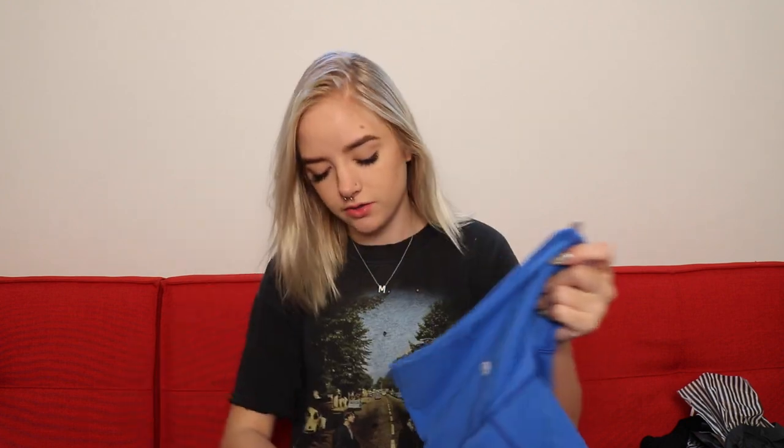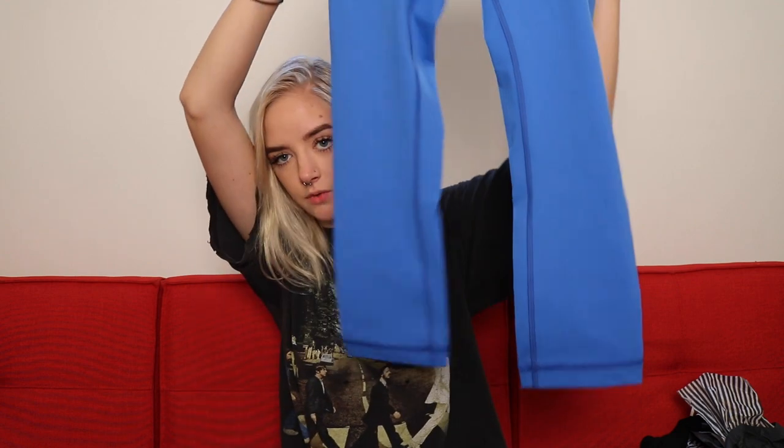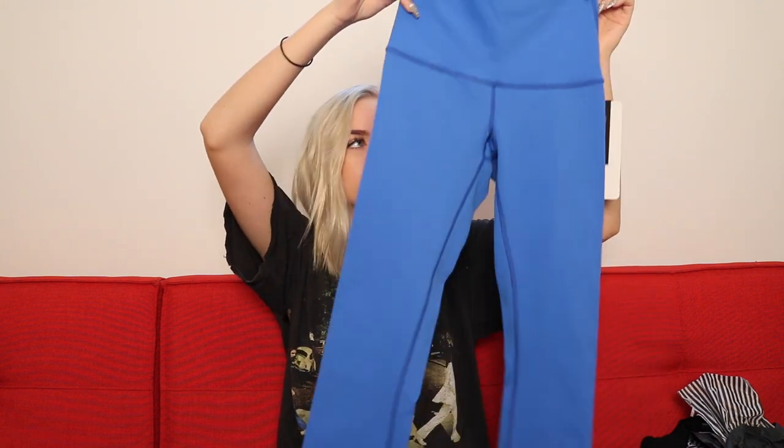I went to Lululemon because I've been working out a ton and wanted some new leggings. This is one of my favorite places to get workout leggings. I know they're expensive, but they are so worth it — a lot of places their leggings are see-through even when they say they're made for working out. These are the Wonder Under Crop. They look not cute at all when you look at them, but on they look really good. They're cropped, super tight, and high-waisted so they suck you in and cover everything.